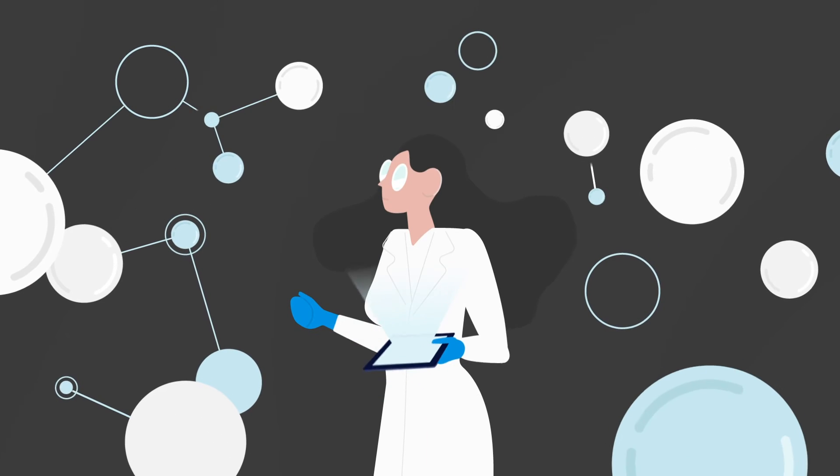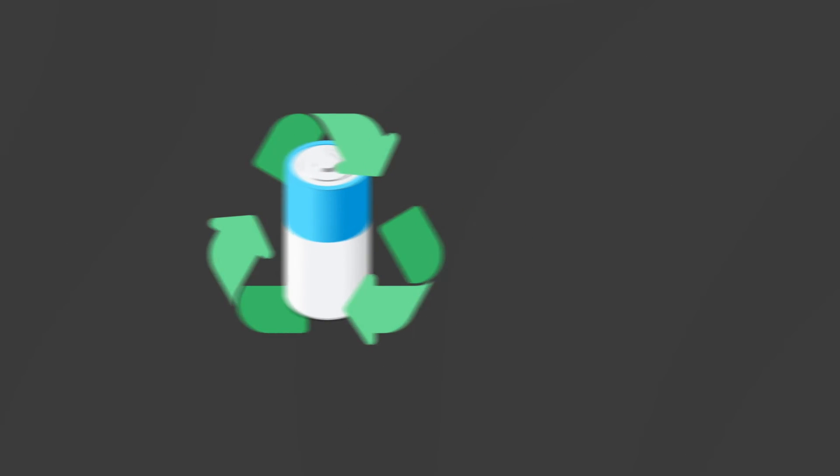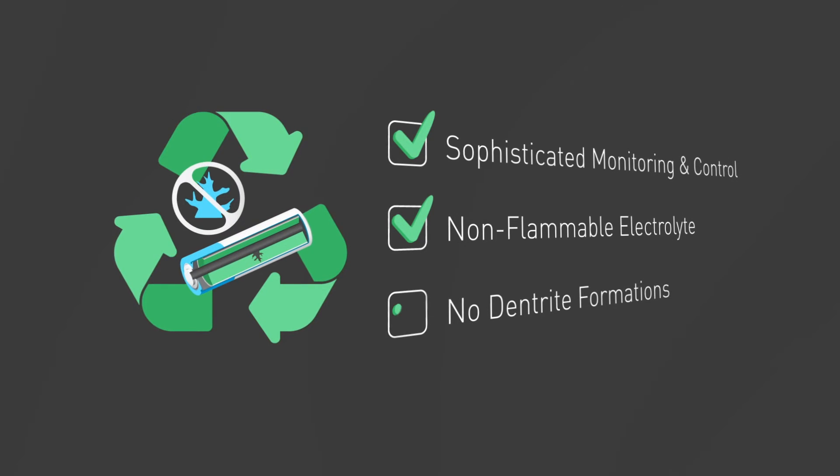The search for a safer battery leads to the following desirable combination: sophisticated monitoring and control, non-flammable electrolyte, and no dendrite formations.